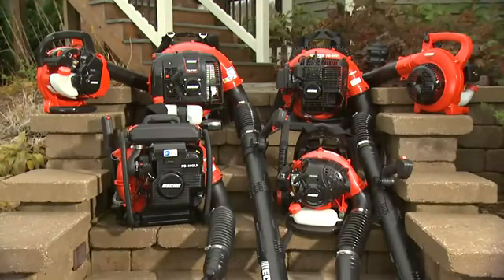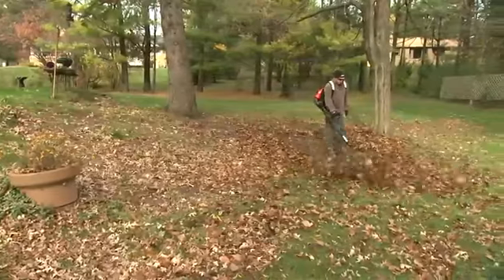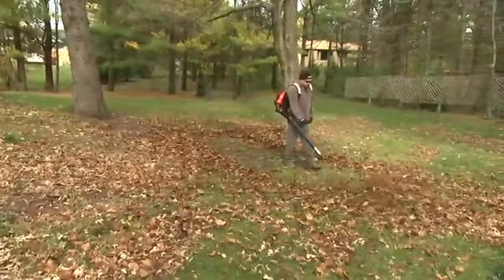The top-of-the-line blowers from Echo. Every Echo blower is powered by a high-performance, professional-grade, two-stroke engine that is certified to the EPA's highest rating for reliable performance and durability. Every Echo blower is built to power through even the toughest jobs for years of dependable performance.